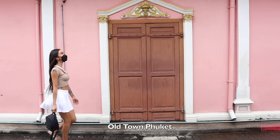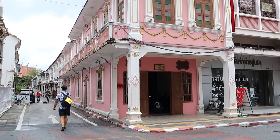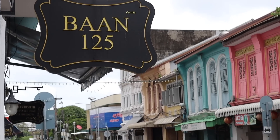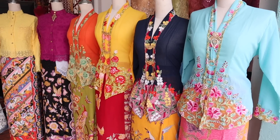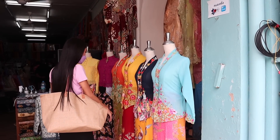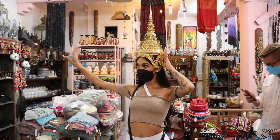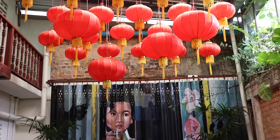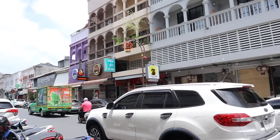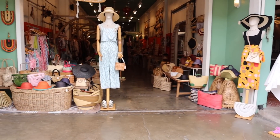When I travel somewhere, I want to learn about the history, about the place, the culture. I definitely had to check out Old Town Phuket, where everything started — the colorful buildings, the shops, the restaurants. I got to try out some traditional Thai attire. We checked out some local souvenir shops and also got to see the Chinatown part in Old Town Phuket. I got to cook and try out some delicious food. A must-see if you're in Phuket is Old Town Phuket.